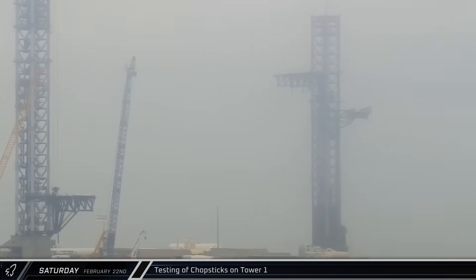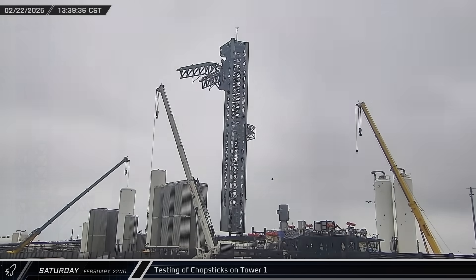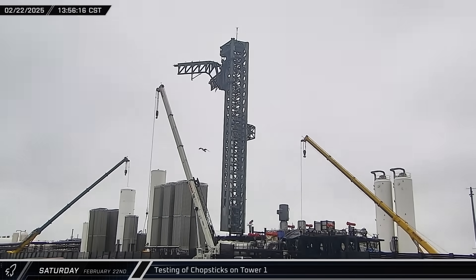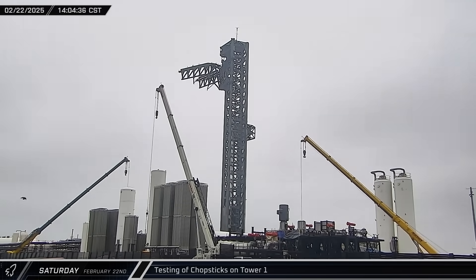Around lunchtime, the ship quick disconnect arm was moved out of the way and the chopsticks were raised into the launch position. Over the next few hours, SpaceX performed various tests on the Mechazilla arms, ensuring that they were ready for a catch in the near future.